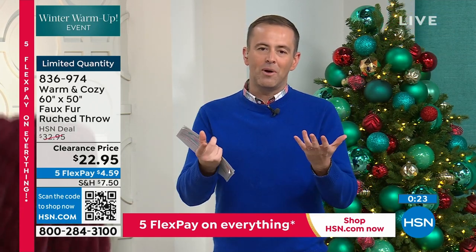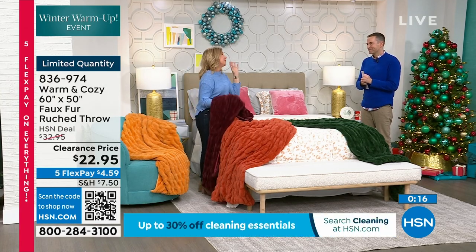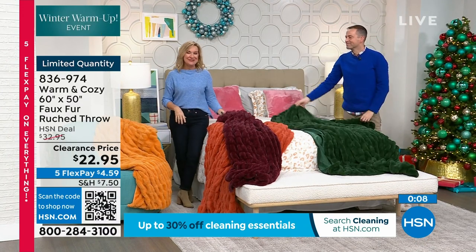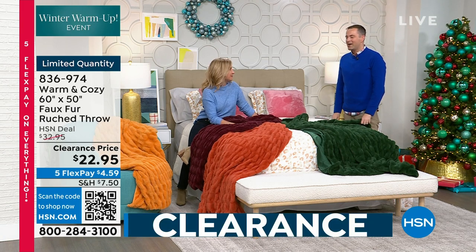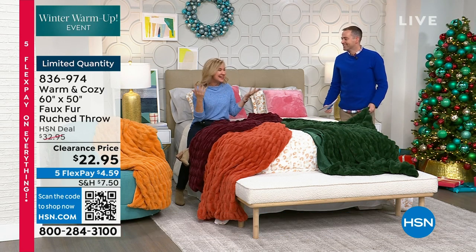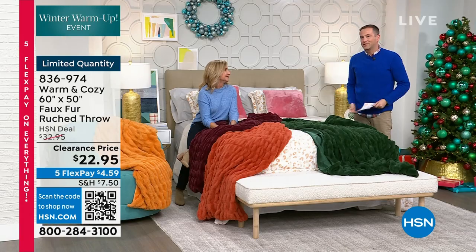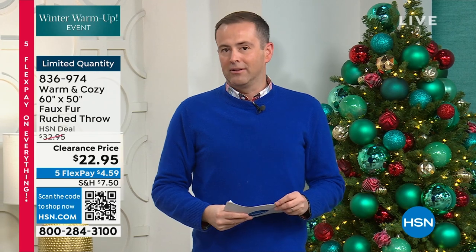Final words before we say good night — I hope you'll get this home. Get something for you tonight, something to take into the new year to make it cozy and comfortable. Give a gift to yourself. Thank you for shopping with me all day — it's been fun. I can't believe I've been on with Ellen for 17 years. Merry Christmas and happy holidays to everybody — it makes such a difference to have you along for the ride.